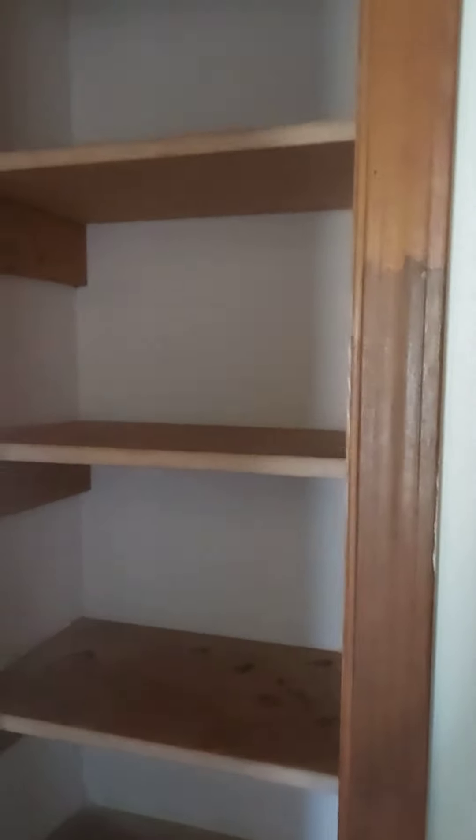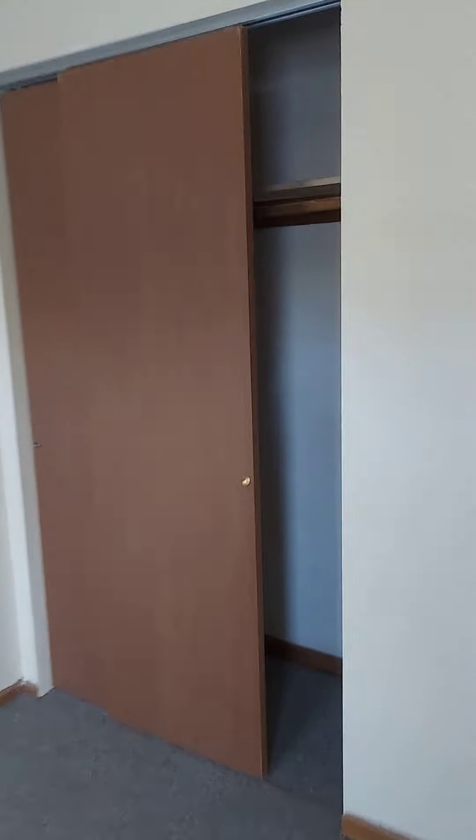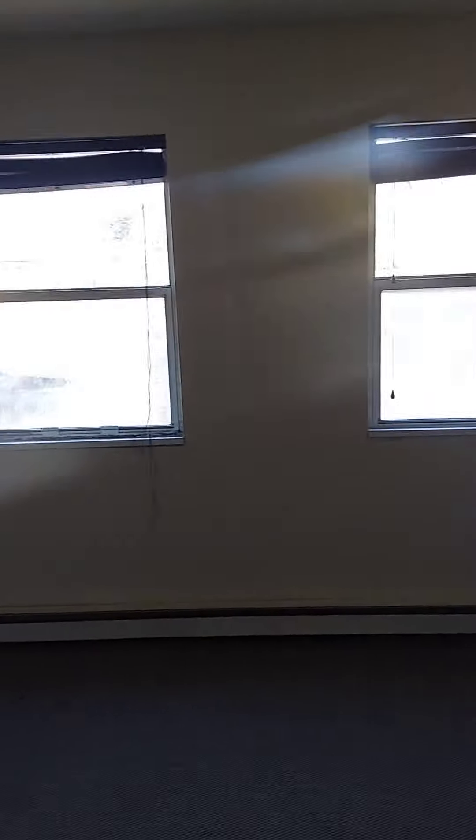Linen closet here in the hall. This is the main bedroom with two closets and two windows.